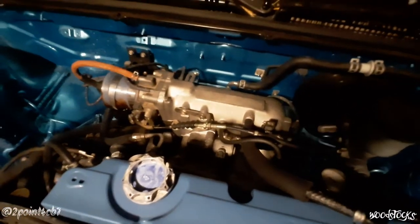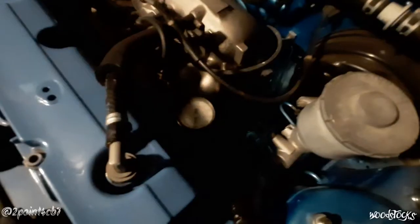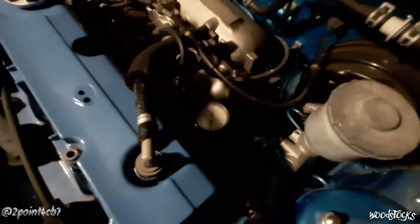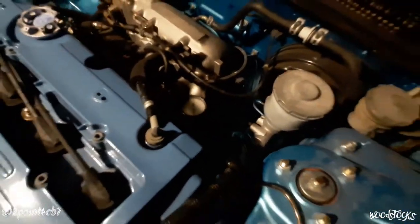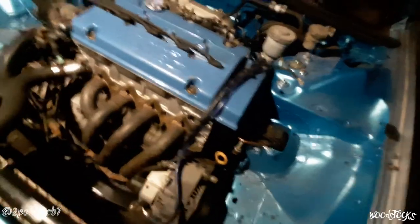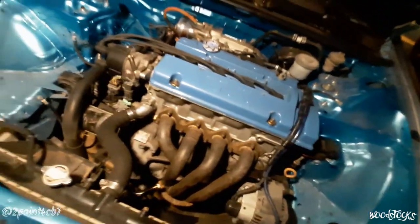Watching the fuel pressure gauge, it was showing proper fuel pressure even when it was having the issues. I doubled and triple-checked to make sure that mechanically the timing was still on and that it hadn't jumped at all, and everything was still good to go there.